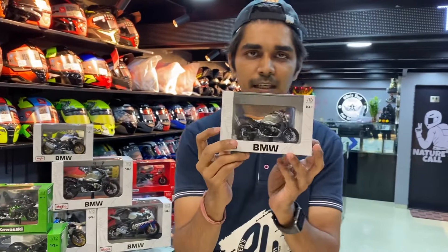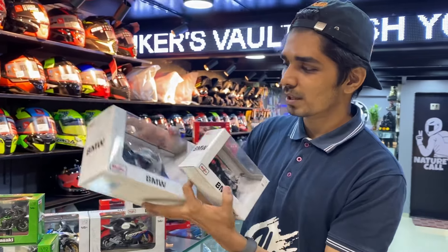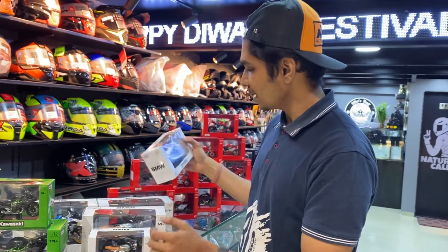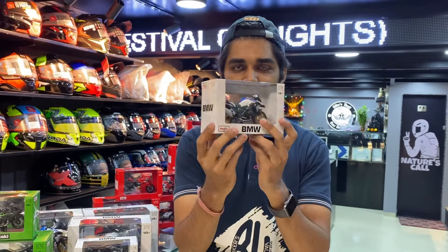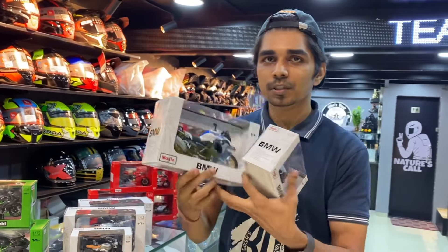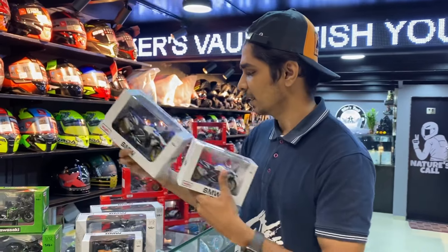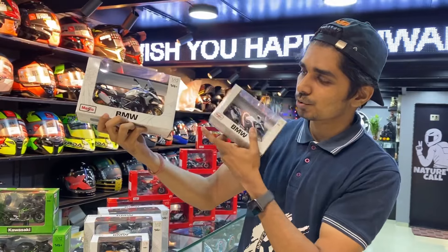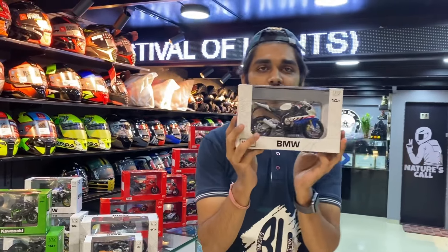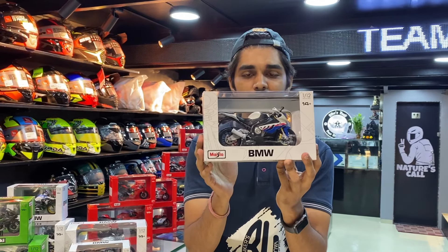After the BMW collection — first is the Scrambler R9T. If you need the 1 to 12 ratio you will get the same Scrambler R9T, then the BMW 1250GS in 1 to 18 ratio. Fit and finish is good, especially the 1250GS — perfect color, golden color rings, blue and white color which is BMW's trademark color. You will get both sizes in 1 to 12 and 1 to 18. Then you will see the most favorite BMW S1000RR, available in both the big 1 to 12 size and 1 to 18.